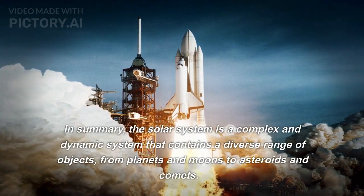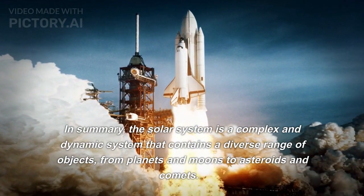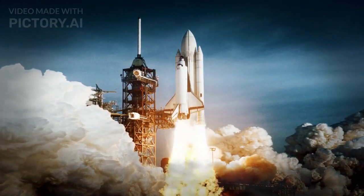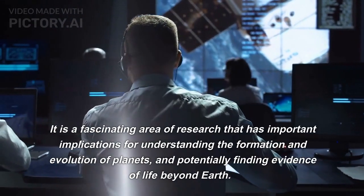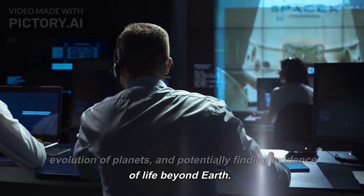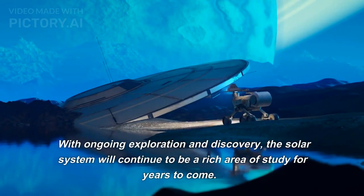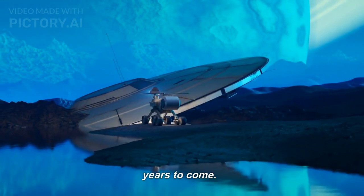The solar system is a complex and dynamic system that contains a diverse range of objects, from planets and moons to asteroids and comets. It is a fascinating area of research that has important implications for understanding the formation and evolution of planets, and potentially finding evidence of life beyond Earth. With ongoing exploration and discovery, the solar system will continue to be a rich area of study for years to come.